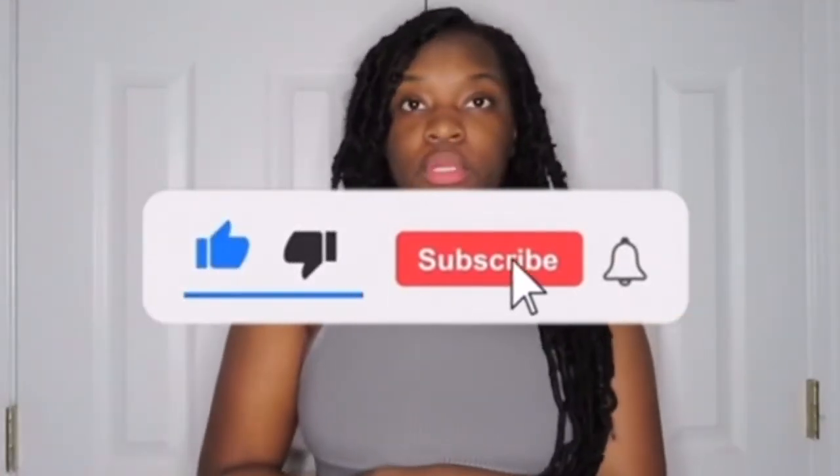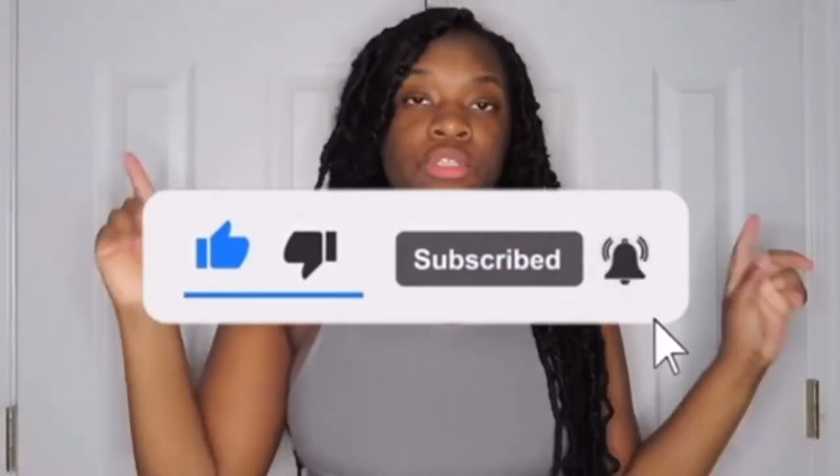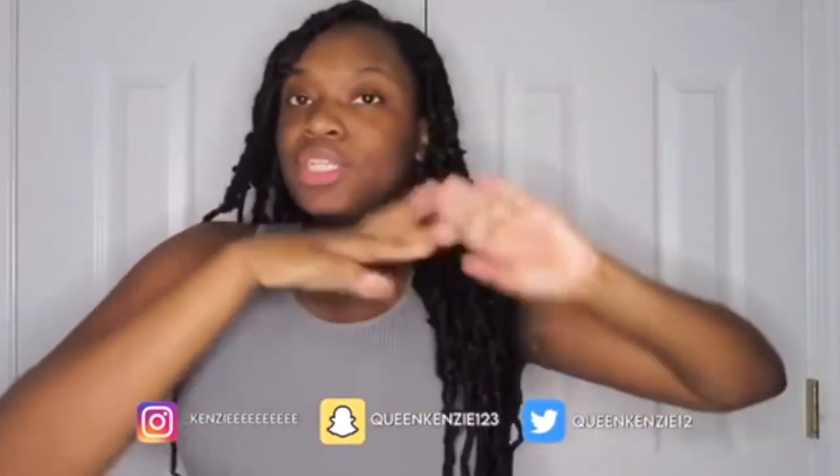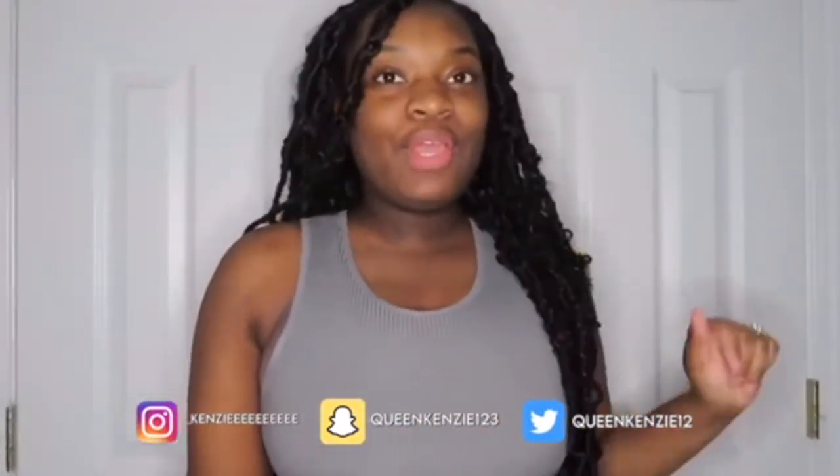If you guys liked this try-on haul make sure you give this video a big thumbs up, like, comment, and subscribe. All the links to the items in this video will be in the description down below. My social media will be linked on screen as well. Thank you guys so much and I'll see you in another video — bye!